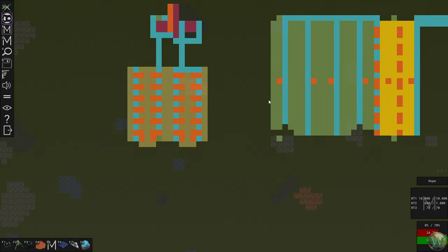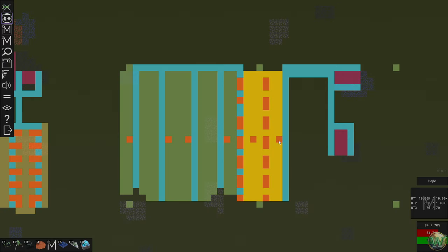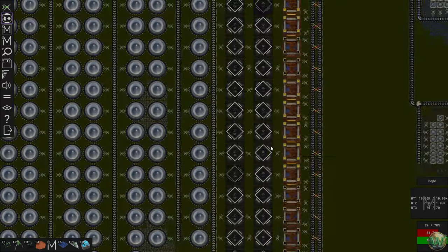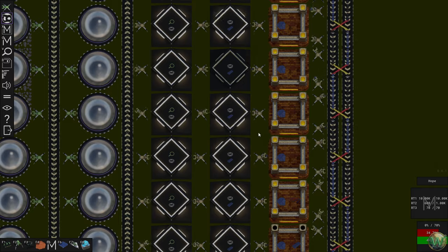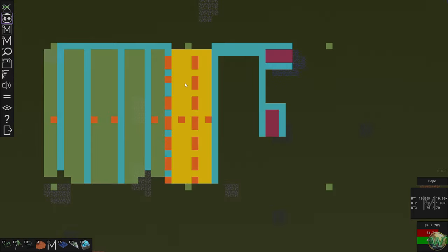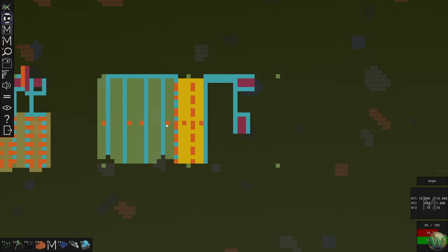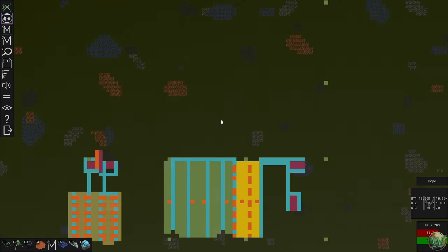I was zoomed out looking at the colors — they're pretty, but I was also thinking about what the colors represent and whether it helps me. I'm not sure if it does, but I'd like to see if it does.